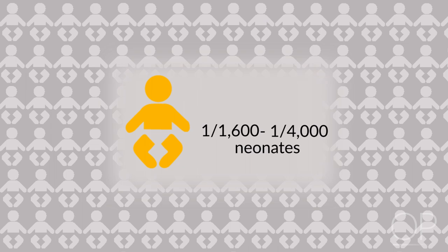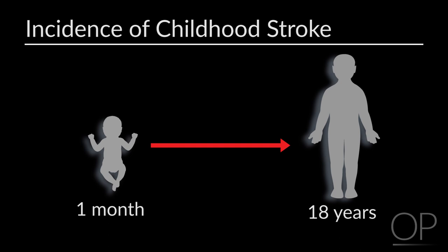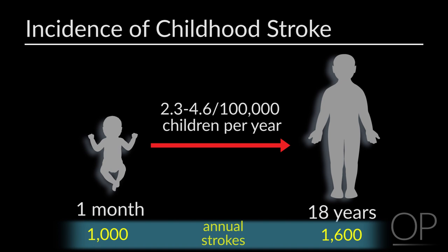Stroke is unfortunately common among serious pediatric neurologic problems. About 1 in 1,600 to 1 in 4,000 neonates will have a stroke around the time of birth, defined as between the 20th week of gestation and the 28th postnatal day. In older children 1 month of age to 18 years, the annual incidence is between 2.3 and 4.6 per 100,000 children per year, meaning at least 1,000 neonates and 1,600 children will have a stroke in the United States this year. Of note, neonatal stroke will not be discussed further, as its risk factors and treatments are completely different from those in older children.